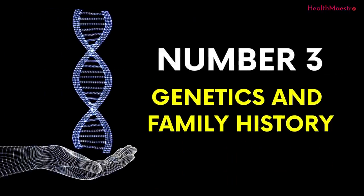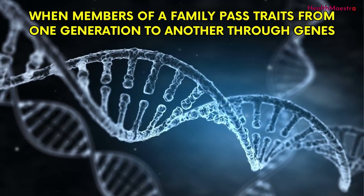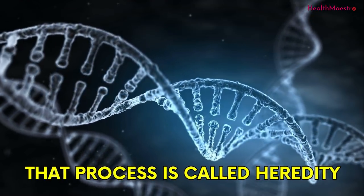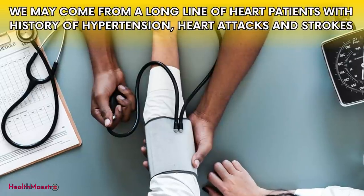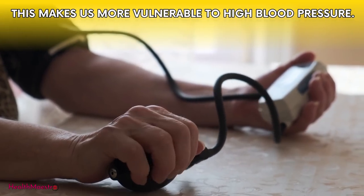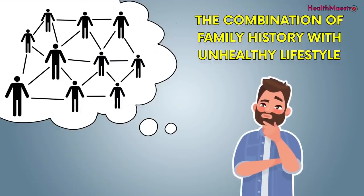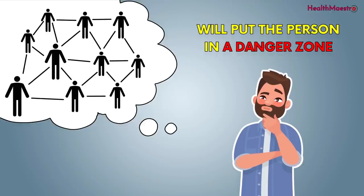The third cause is genetics and family history. When members of a family pass traits from one generation to another through genes, that process is called heredity. We may come from a long line of heart patients with a history of hypertension, heart attacks, and strokes, which makes us more vulnerable to high blood pressure. The combination of family history with an unhealthy lifestyle will put a person in a danger zone.